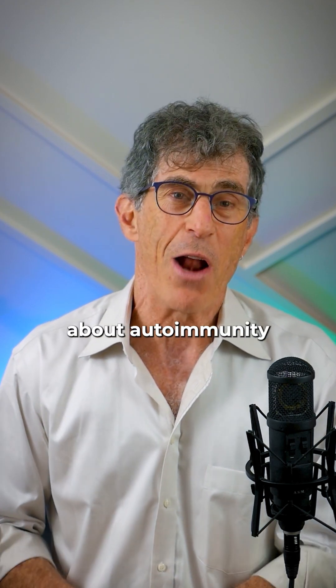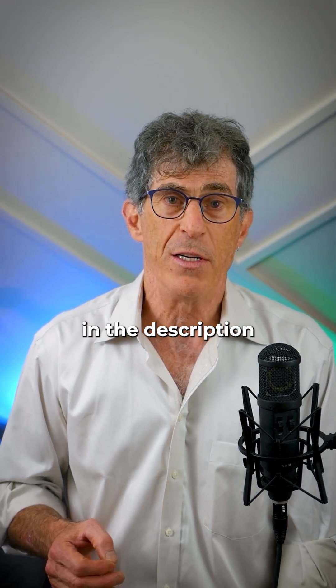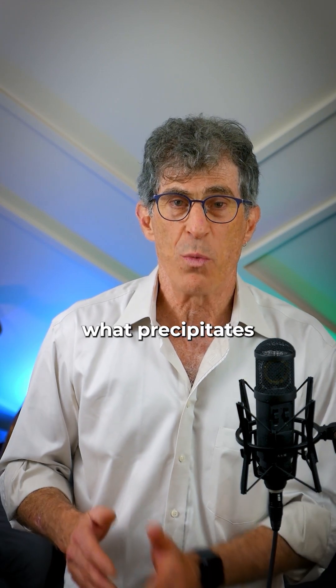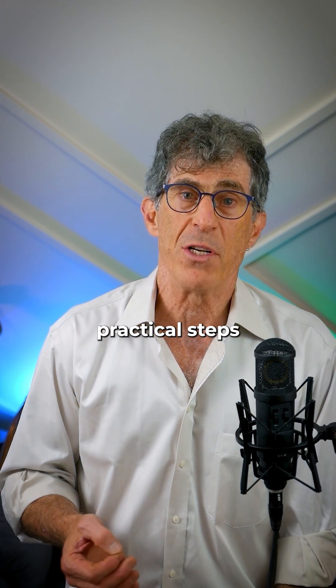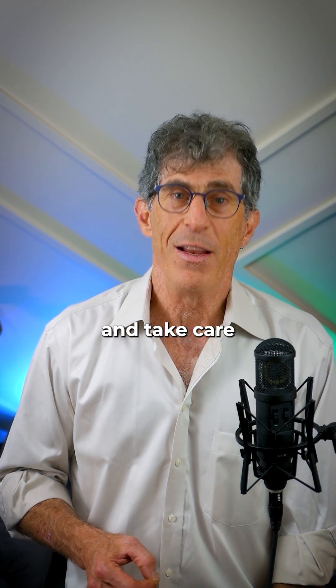If you want to know everything about autoimmunity, I've done a long-form video listed in the description below. I'd invite you to meet me there where we discuss what precipitates autoimmunity and most importantly, some functional practical steps that you can take to turn it around. All right, guys, I'll see you there — take care.